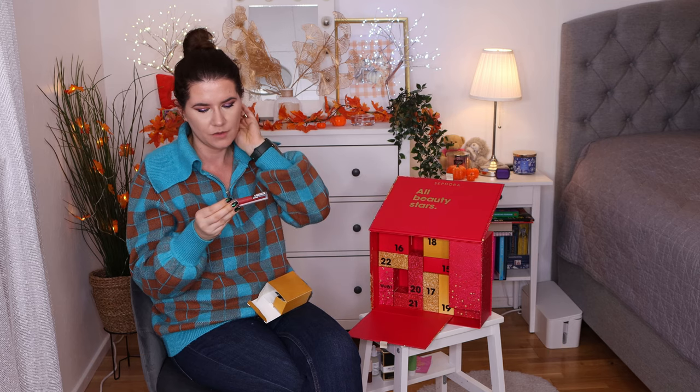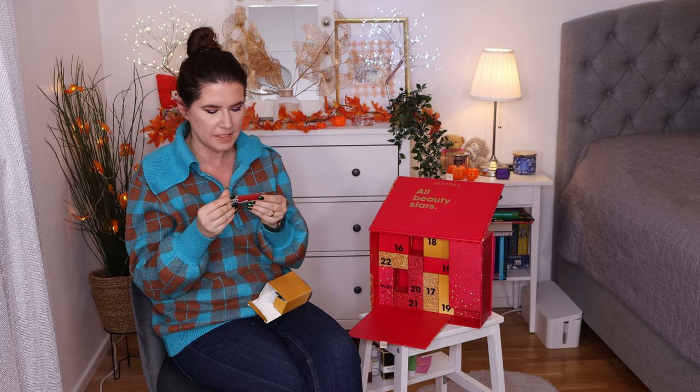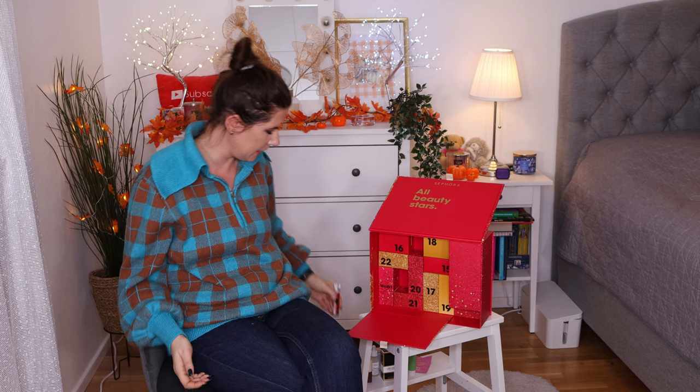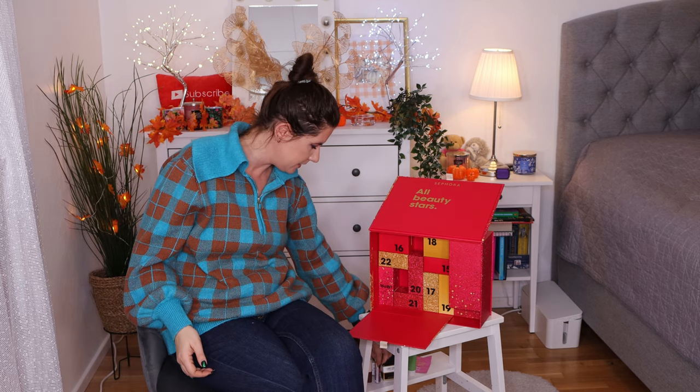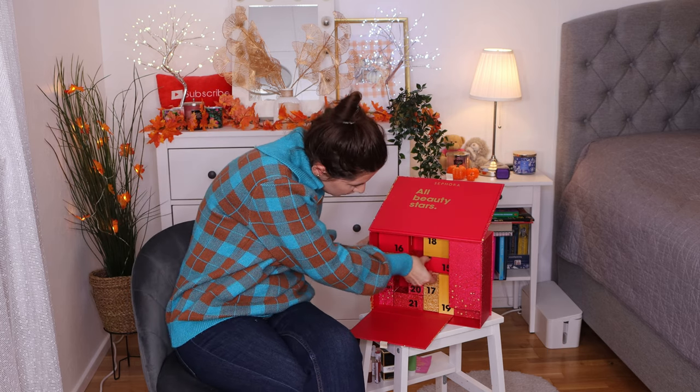Number fourteen is the Glossy Vinyl Intensive Lipstick from Sephora. That's a nice shade. I haven't tried much makeup from the Sephora brand, so I'm kind of happy that something from Sephora is in here so I can try it out.